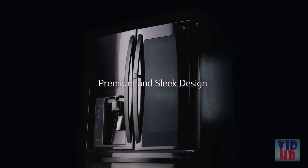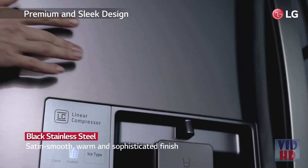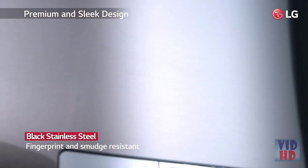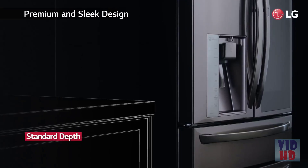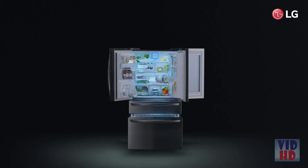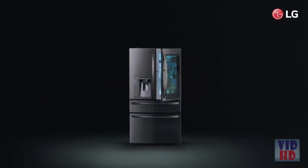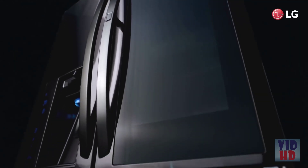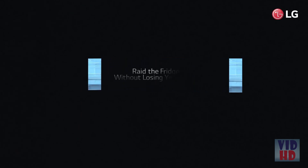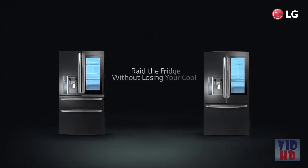LG InstaView Door-in-Door takes the look of traditional stainless steel to new heights. It is fingerprint and smudge resistant — a dry cloth is all it takes to bring the surface back to its original luster. Choose from a standard depth refrigerator for more space or counter depth for a sleek built-in look.